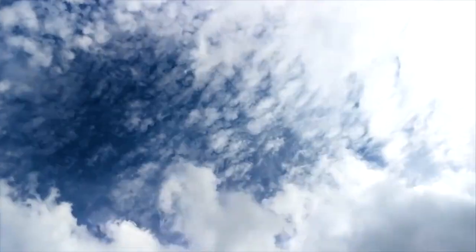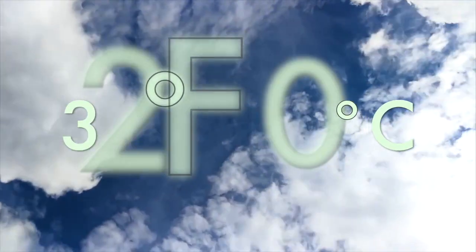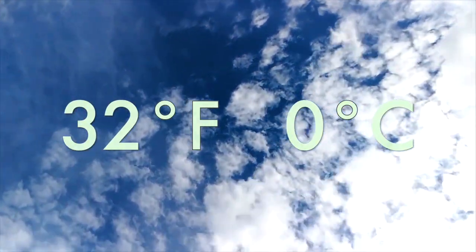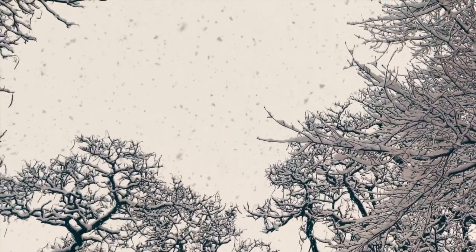So what is snow made out of? Snow starts with clouds which are made of water vapor. When the vapor cools to 32 degrees Fahrenheit or zero degrees Celsius, the vapor crystallizes. Just like rain, when the crystals are heavy enough they fall to the earth, and we call these crystals snowflakes.